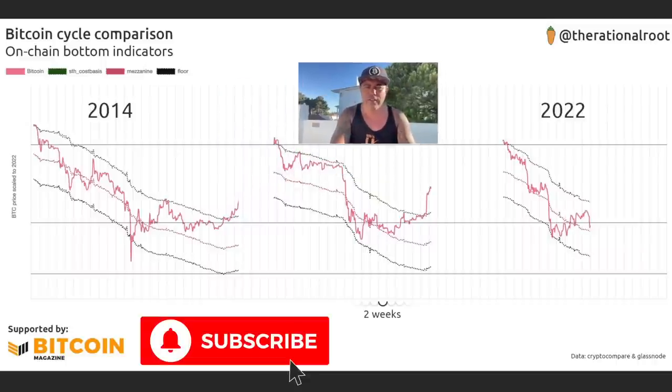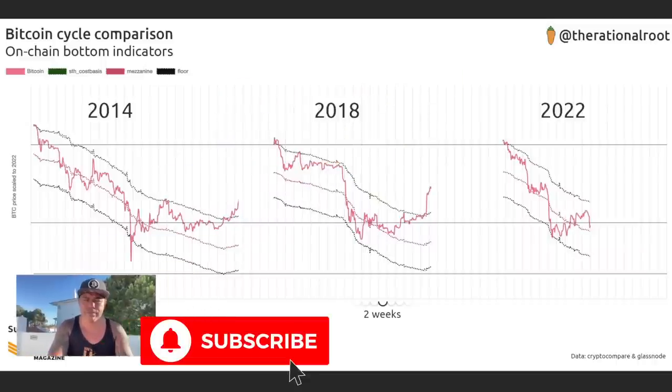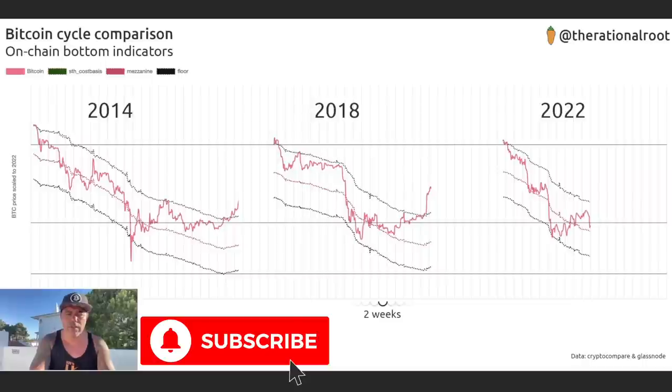In this chart you can very clearly see that these bottoms are being created every time. The 2014 bottom — looking at a period of two weeks — the 2018 bottom — they're kind of all in line: a huge crash, then we come up and go sideways. Crash, come up, go sideways. Now in 2022 we had that crash, came up, and we're going sideways. We now need a break above that top-bottom-top-bottom line.